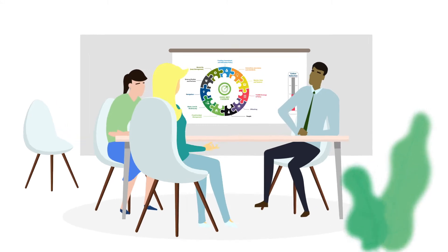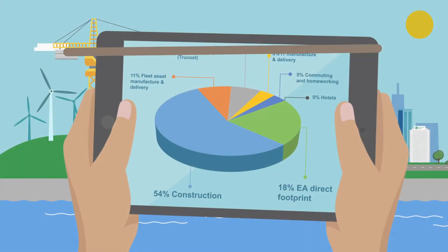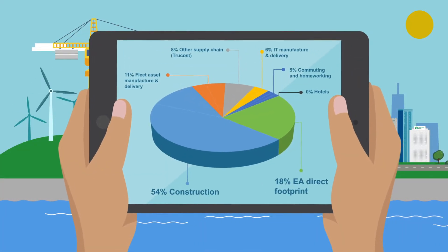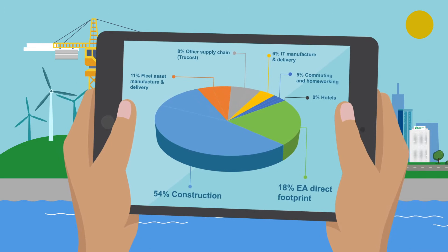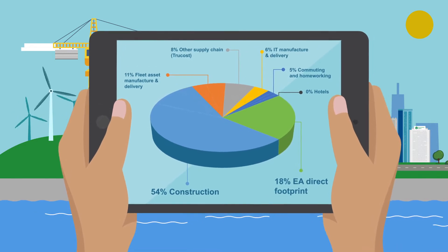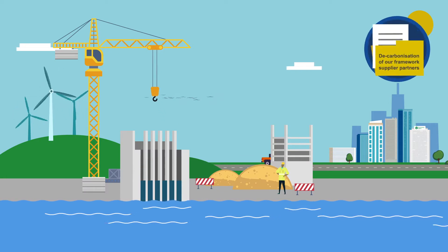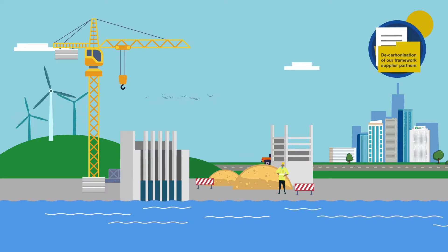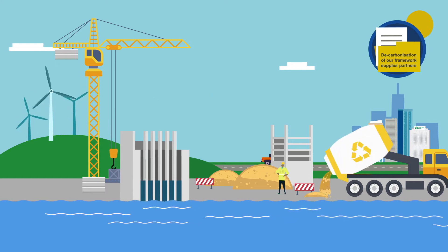The work streams taken forward relate to the following business areas. As of 2020, construction contributes to 54% of our emissions. We work with suppliers to select the lowest carbon option, avoiding the generation of carbon whenever possible. When carbon emissions cannot be avoided, we are working on a decarbonisation plan of our value chain to support EA ambitions.